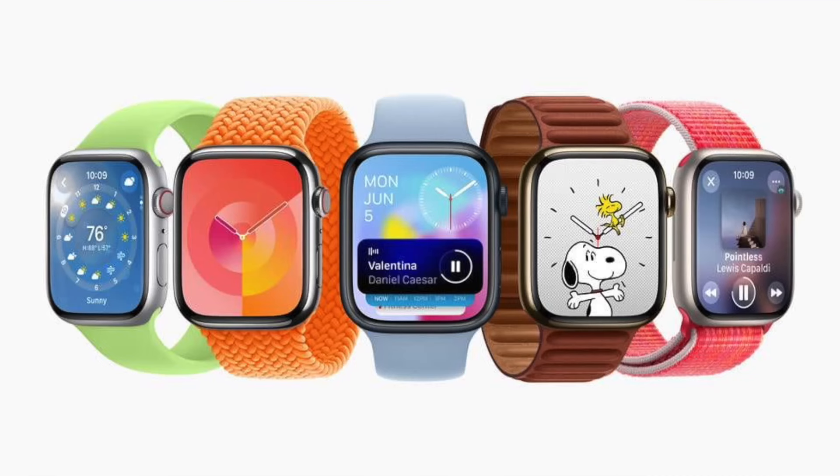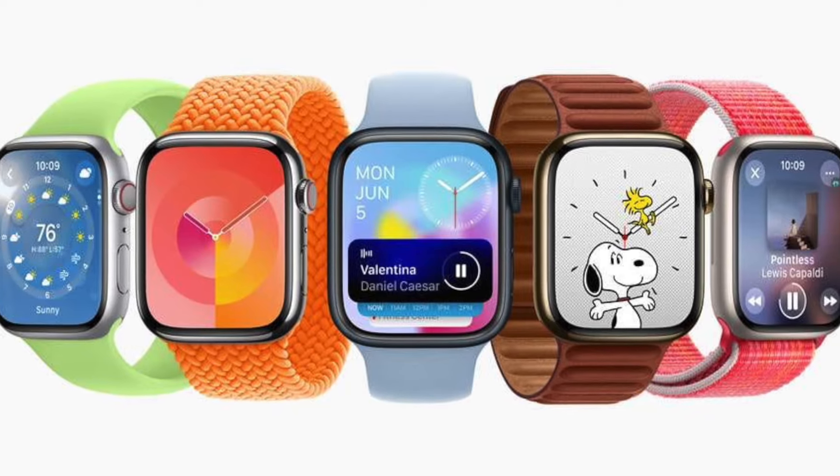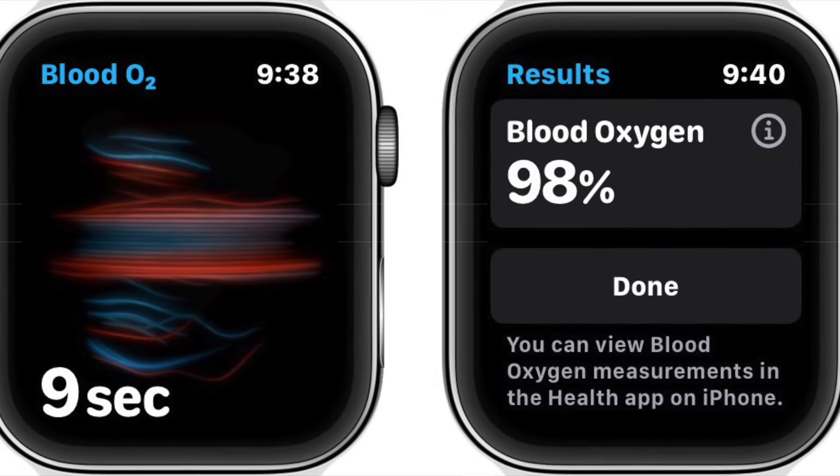Apple Watch Series 10 gets way bigger, from 41 and 45mm to 45 and 49mm, so if you've got tiny hands, sorry. Apple may have a new way to implement blood oxygen saturation to get around the US ban, but if not, at least the rest of the world gets to keep it. Sleep apnea detection seems to be the new health feature for this year, with blood pressure not available yet — maybe next year.